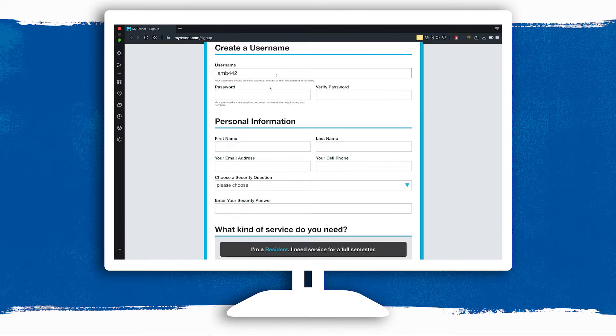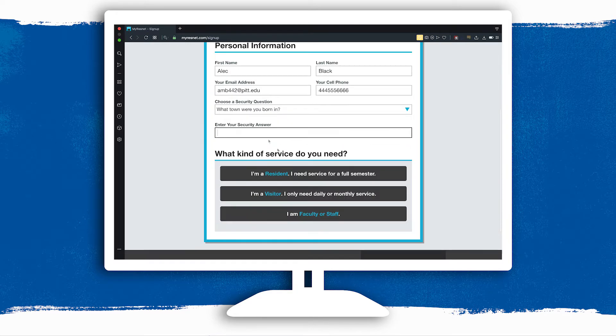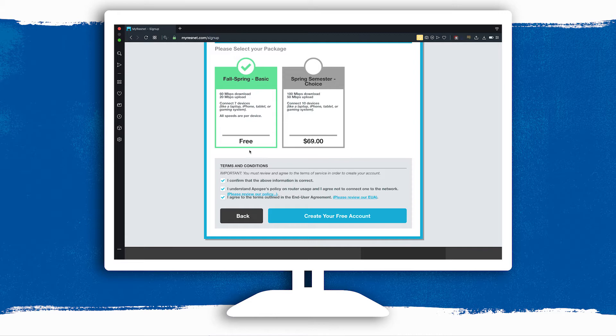Use your Pitt email address as your username, but pick a different password than your university account. After filling in your personal information and picking the service level you want, click create your free account.